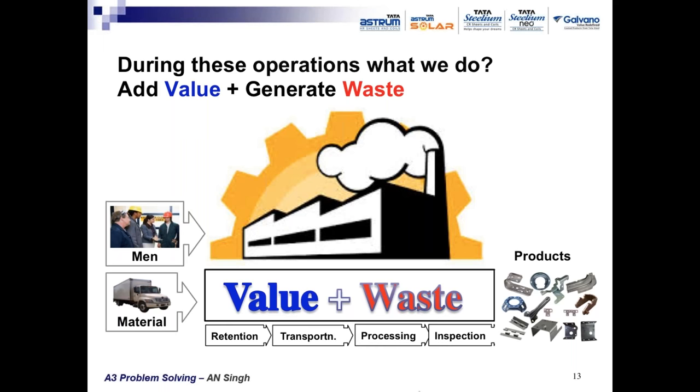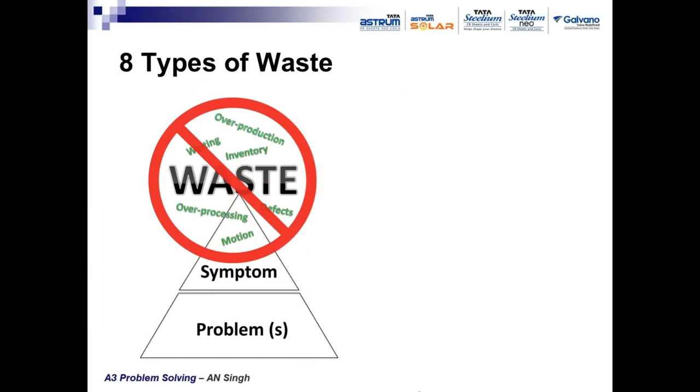During these operations, two types of activities are done by people and processes. One is value-adding activity, which improves the form, finish, and usability of the product. The other is waste — activities that don't add any value to the product in the process. Two things result: the product, which has value desired by the customer, and eight types of waste, which are undesirable.